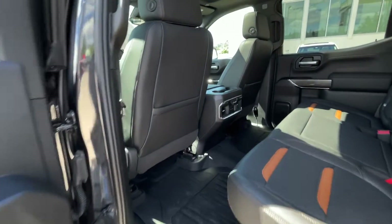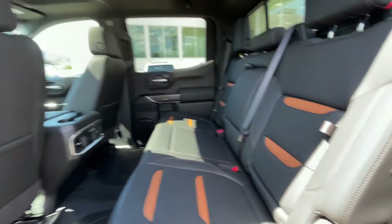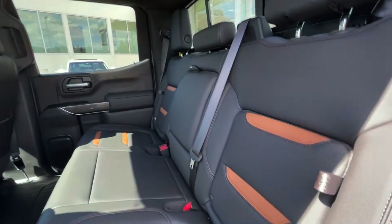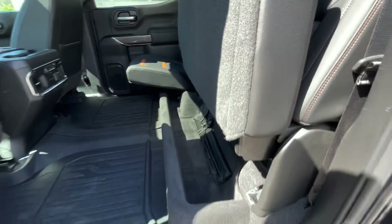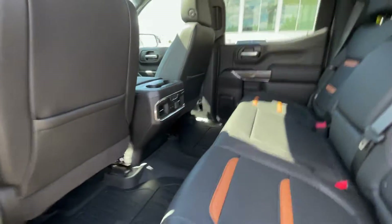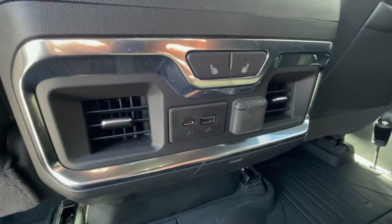Coming into the back, with it being a crew cab you do have that extended leg room. There's storage behind the seat, cup holders in the middle, and the seat flips up for under-seat storage. You also have heated rear seats and charging ports in the back.